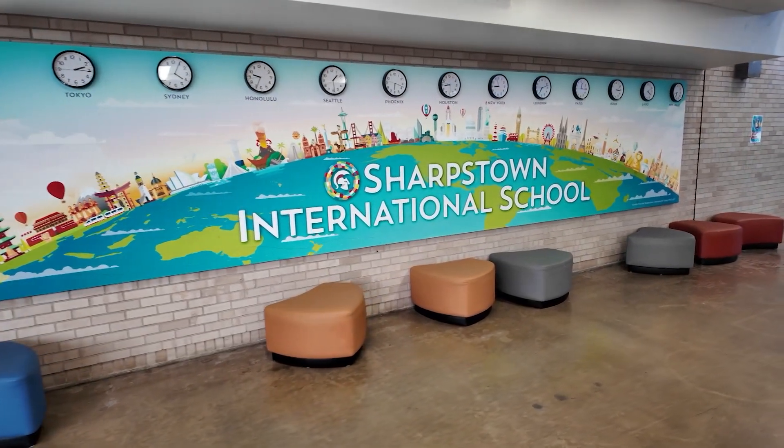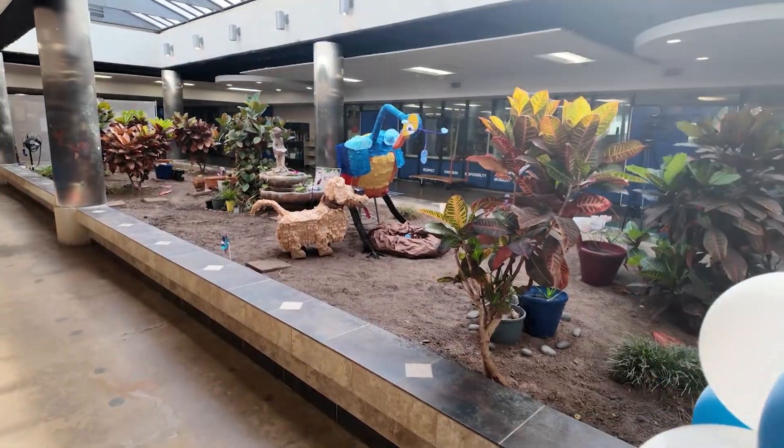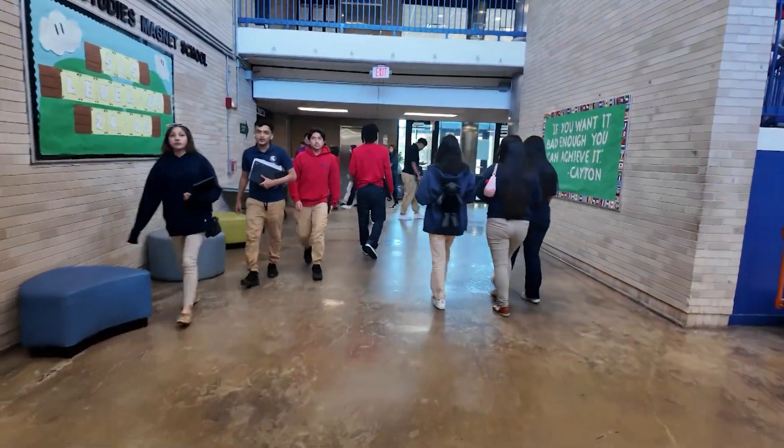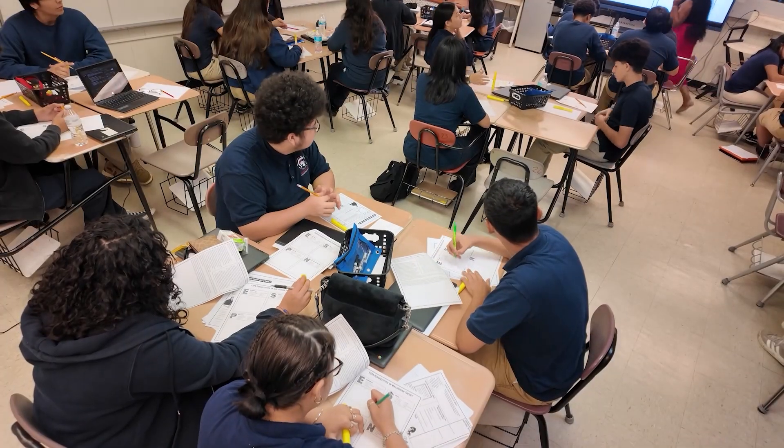Sharps Town International is a unique campus serving students from 6th to 12th grade. The campus offers many programs and clubs that students are able to take advantage of. A key one, school administrators tell us, is the IB program.